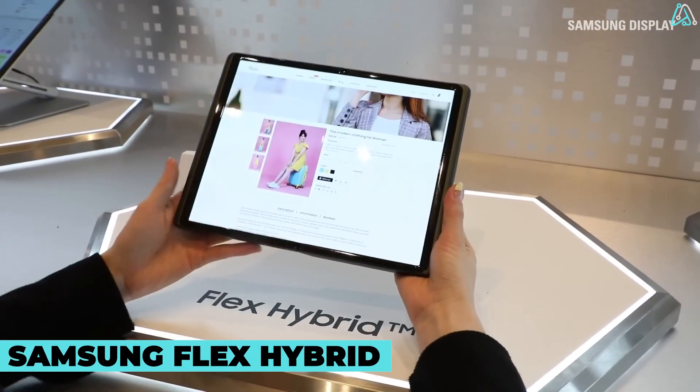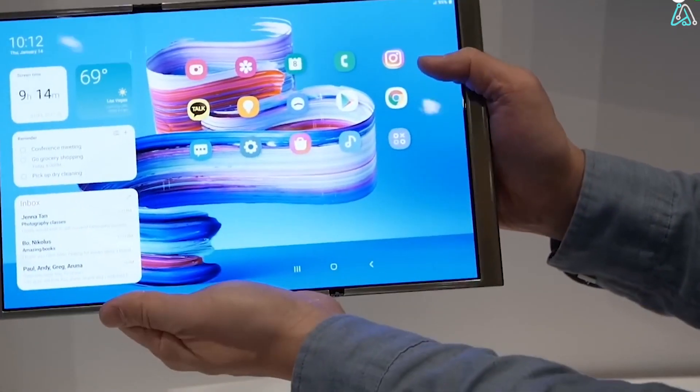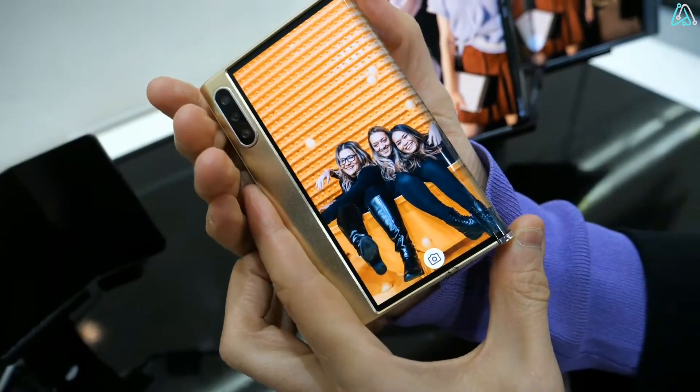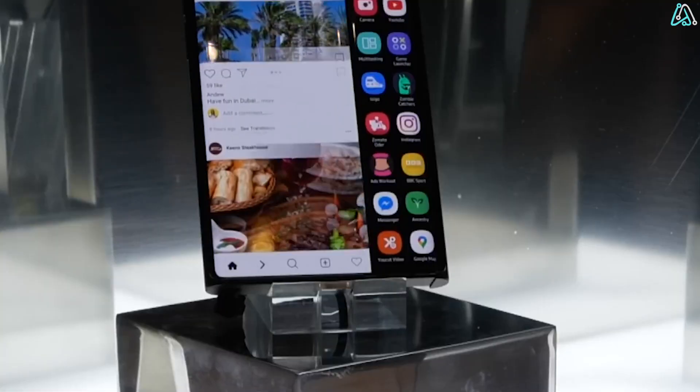Samsung Flex Hybrid — a phone that folds and slides. This 10.5-inch Flex Hybrid OLED screen from Samsung has a 4x3 aspect ratio, and it can be slid open from one side to turn it into a 12.4-inch screen with a 16x10 aspect ratio.